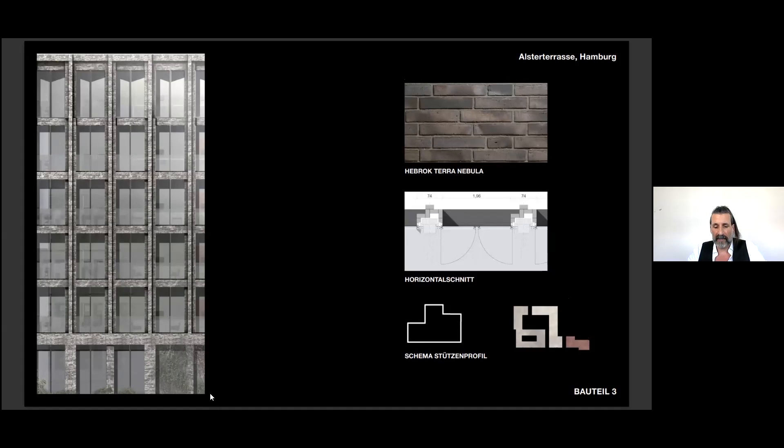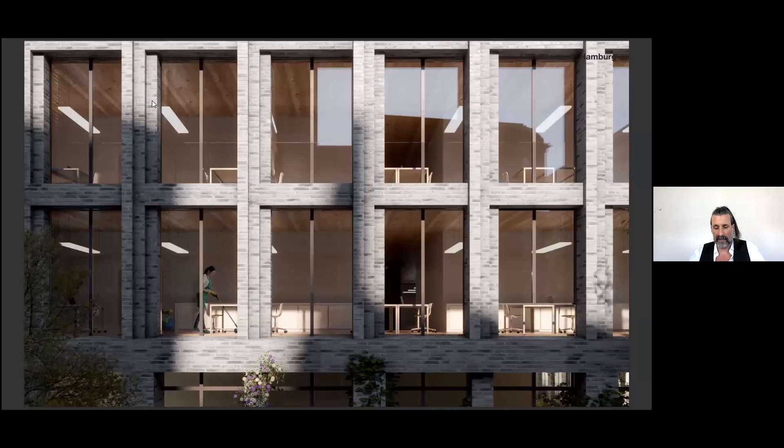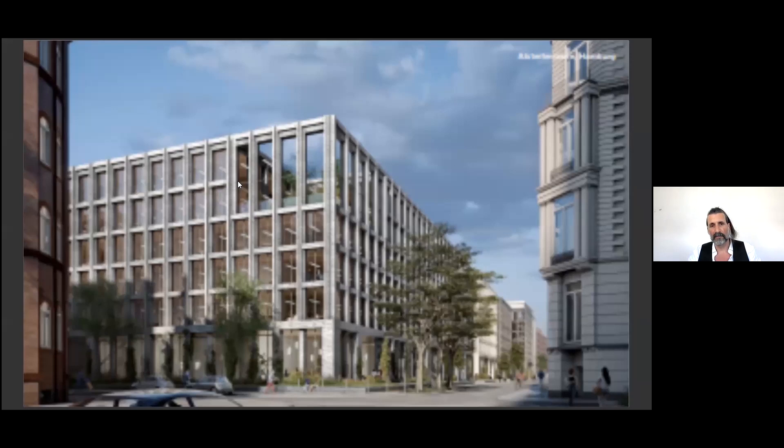You can see a classic progression in the facade — starting from the base to the shaft and to the attic. On the last floor, the windows are folded to define this classic three-part order. All the columns are asymmetric in detail, which gives a very interesting play of light and shadow.